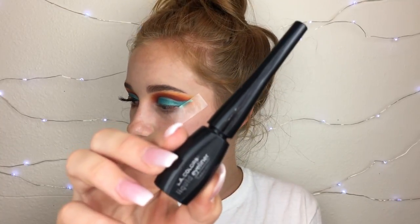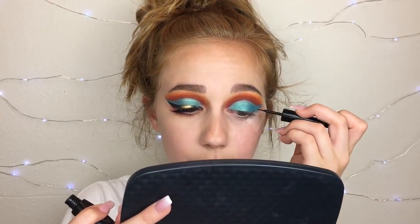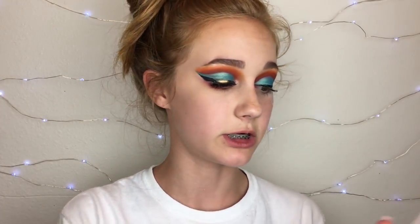This is a huge cut crease but once we get the winged liner and lashes on it'll look really nice. Now I'm doing a wing — this is the part I'll probably be bad at. I'm using the LA Colors liquid eyeliner, which honestly isn't bad, it just gets a little crusty. I need to do it off camera because my phone doesn't have enough storage to wait this long.